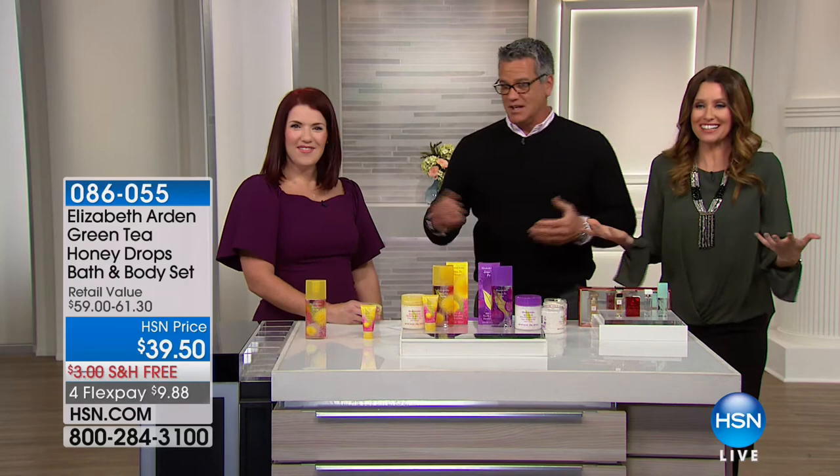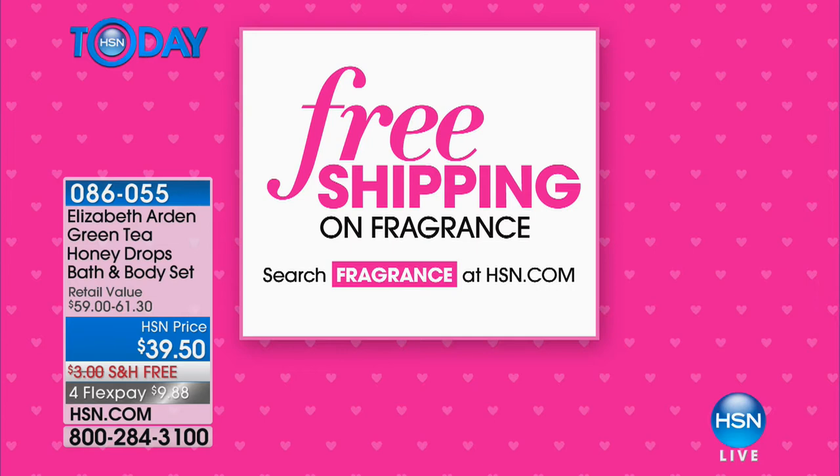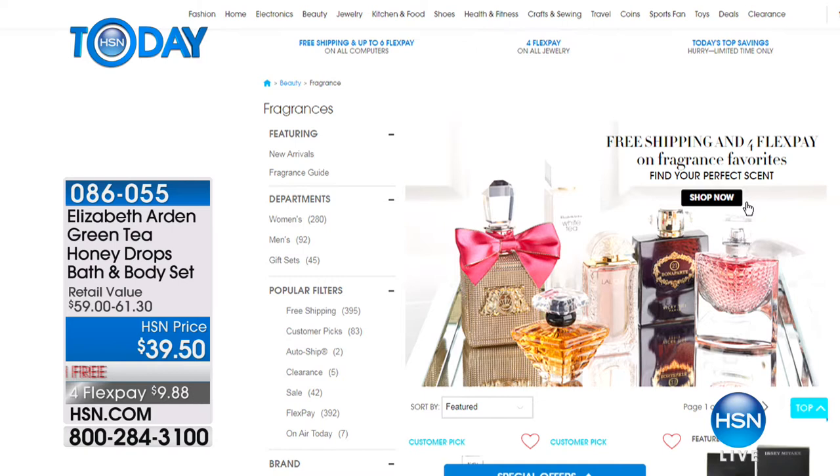It's a nice male perspective on fragrance. As we're celebrating, thank you so much Mary. The studio smells amazing. We have so many beautiful fragrances this morning. And don't forget that all fragrance right now is on free shipping and 4 Flex.